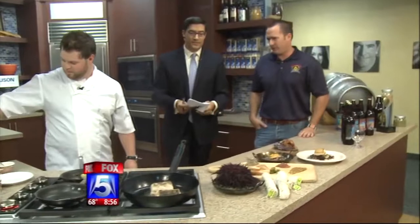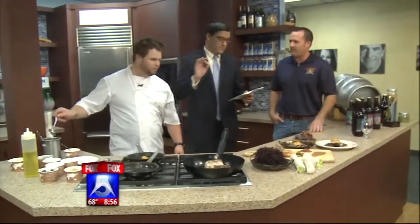Chad's a phenomenal chef at Sea Rocket Bistro and I'm very happy to be partnering with him.